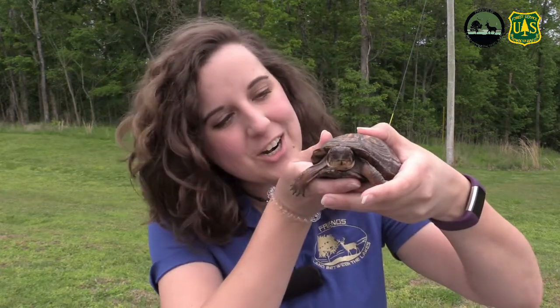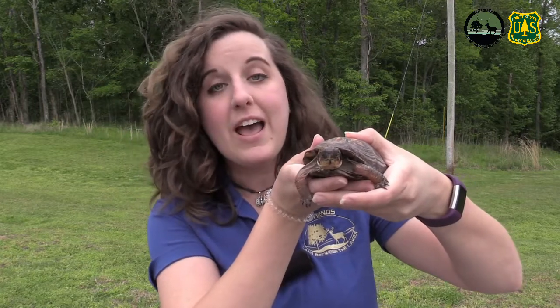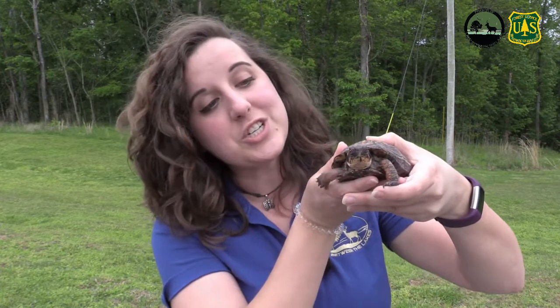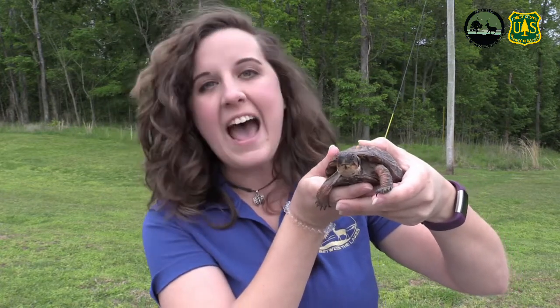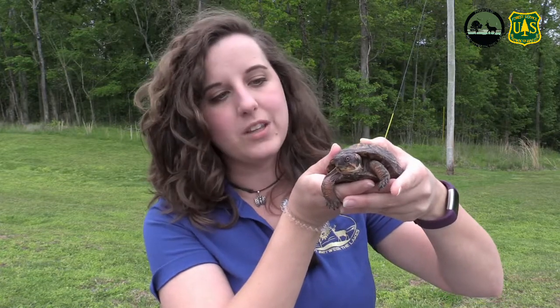Hello everyone and welcome back to another Creature Feature. Today's Creature Feature is going to be all about box turtles — specifically, how to help them cross the road. This time of year, box turtles are going to be on the move, and you're going to start seeing a lot more of them on the road. One of our top questions here at the nature station is how to safely help these turtles crossing the road, and I'm here to help you figure that out.